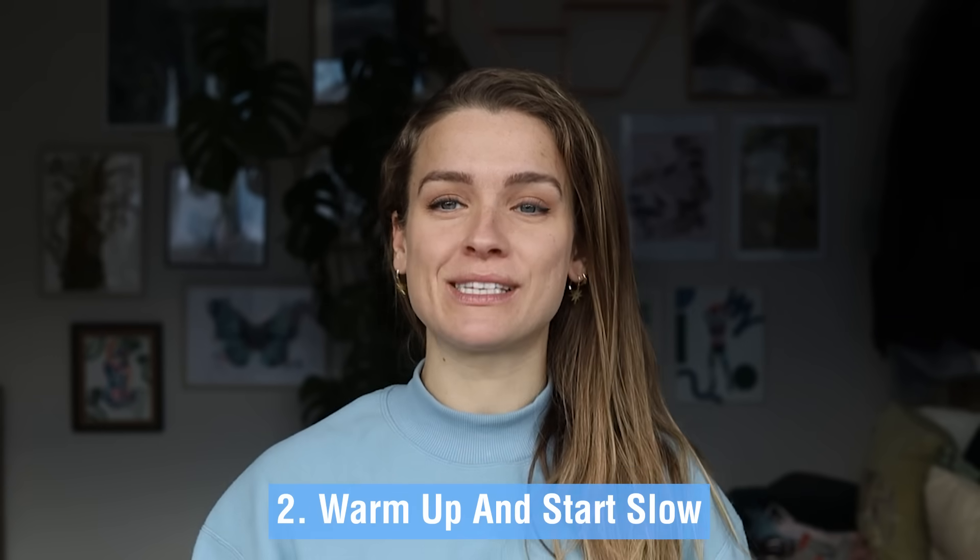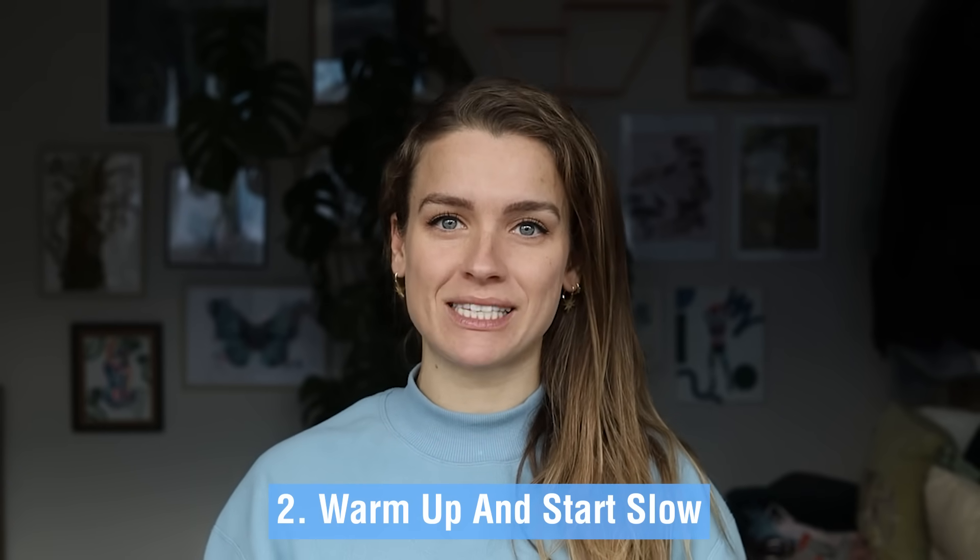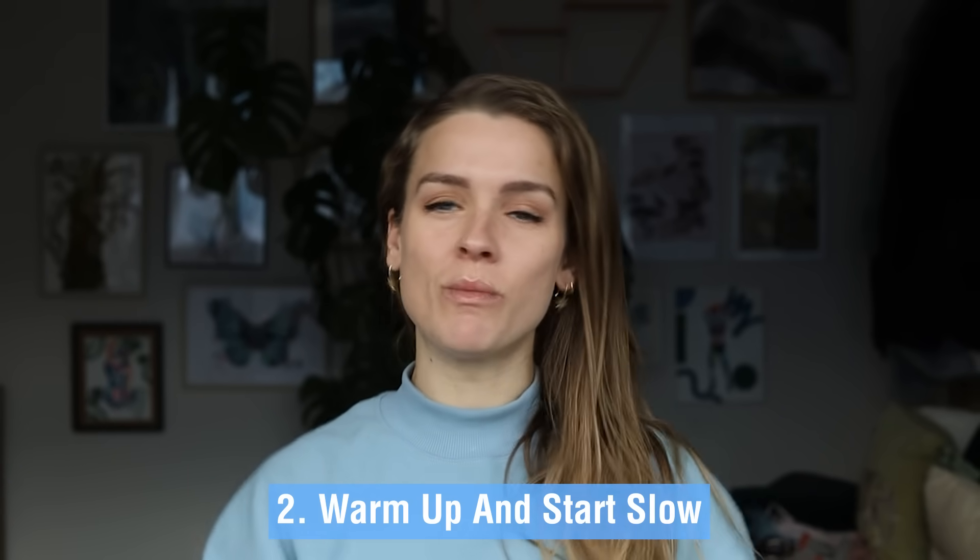My second tip is to warm up and start slow. I'm not a massive fan of warm-up routines generally, but in winter it's really important — especially if you've been sitting down all day and want to immediately get out. The temperature is colder and your muscles are going to take longer to warm up, so have a little dynamic stretch at the beginning or at the very least start your run slow and ease into it.